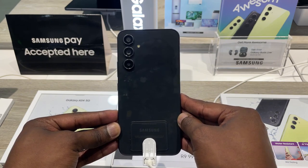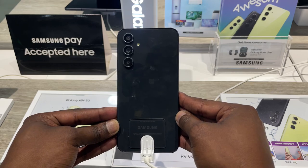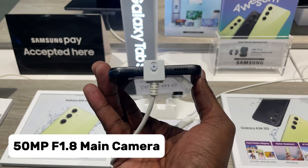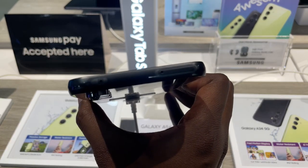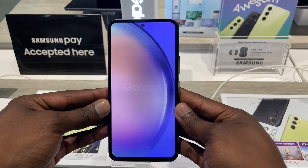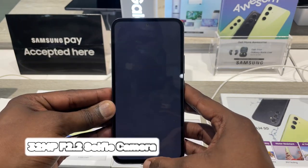The back of the phone has a subtle camera bump that houses the triple camera lens system. The main camera lens is a 50-megapixel sensor with an f1.8 aperture. The ultra-wide lens is a 12-megapixel sensor with an f2.2 aperture. The macro lens is a 5-megapixel sensor with an f2.4 aperture, and the front-facing camera is a 32-megapixel sensor with an f2.2 aperture.